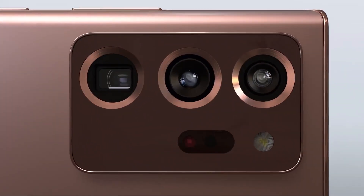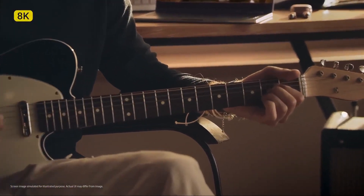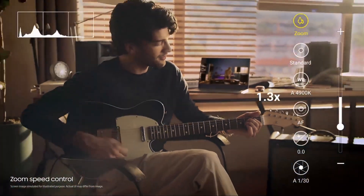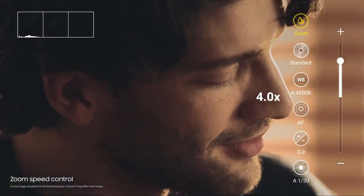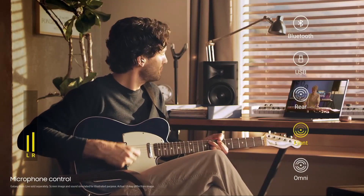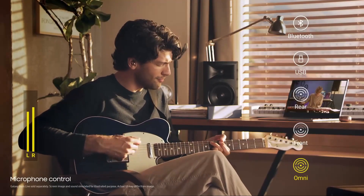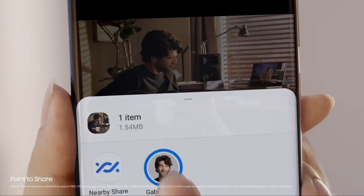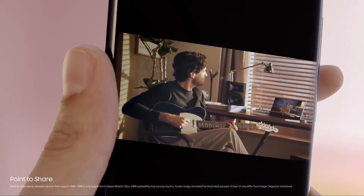Behind the scenes lies the only phone camera with pro-grade video. Shoot 8K with movie-like features that let you change the zoom speed and skip the editing process. Take complete control of sound design with AudioMic — choose between Front, Action, or Omni. Or use Buds Live on Bluetooth mode as a mic for extra clarity. Share your masterpiece with UWB technology.